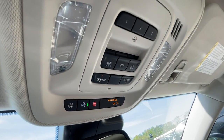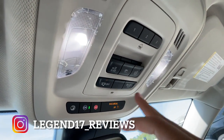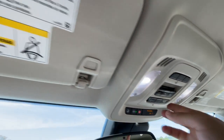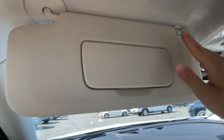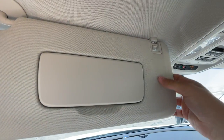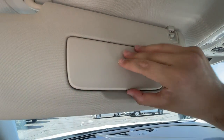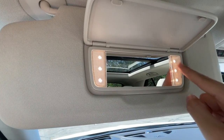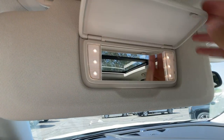You will have the panoramic sunroof controls, garage door controls, and a button to keep the lights off when the doors are open, plus a button to turn on all the lights in this Envision. By the way, the lights are LED in this Avenir. Here is the visor — a little bit on the thinner side, finished in the same material as the headliner, but the headliner is nicely padded. Inside there's a very large mirror with two lights on the sides and I like how they turn on very slowly.